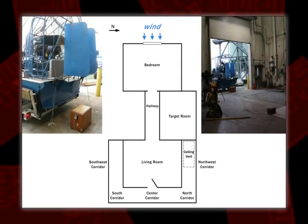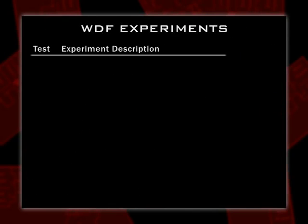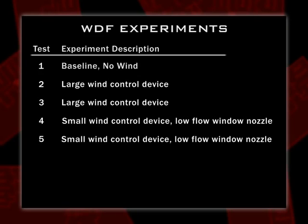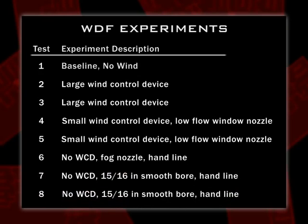Montgomery County allowed us to use one of their airboats, and we were typically generating 15 to 20 mile-per-hour winds against the window during the experiments. We did eight experiments: one with no wind, just to see how the fire would spread through our apartment; then some with just a control device. We had some challenges controlling the fire in our laboratory, so we decided we really needed to start introducing some water to start cooling things off. The last three experiments didn't use any wind control device — instead we looked at how water spray from the floor below might carry water droplets and have an impact.